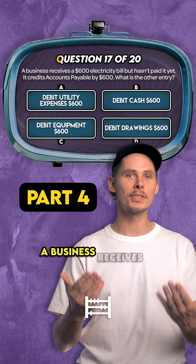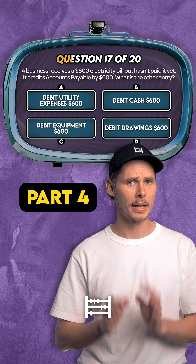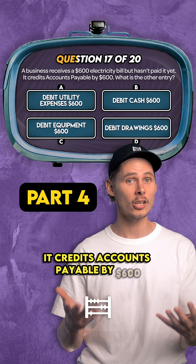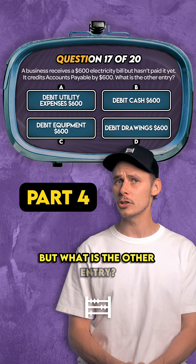Question 17. A business receives a $600 electricity bill, but it hasn't paid it yet. It credits accounts payable by $600 to record the amount owed on the balance sheet. But what is the other entry?